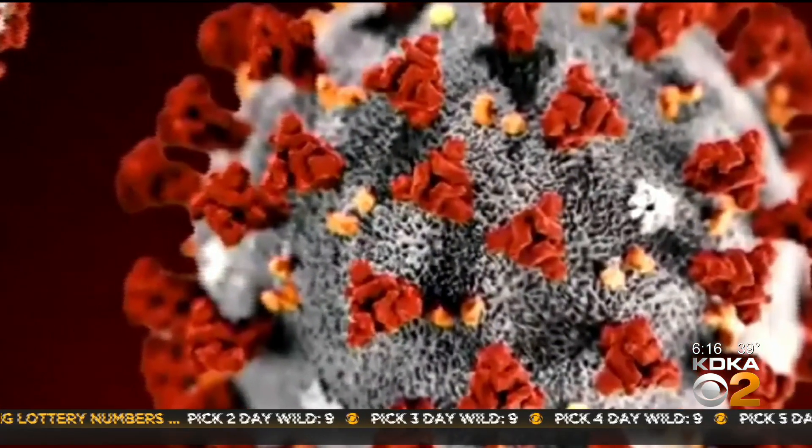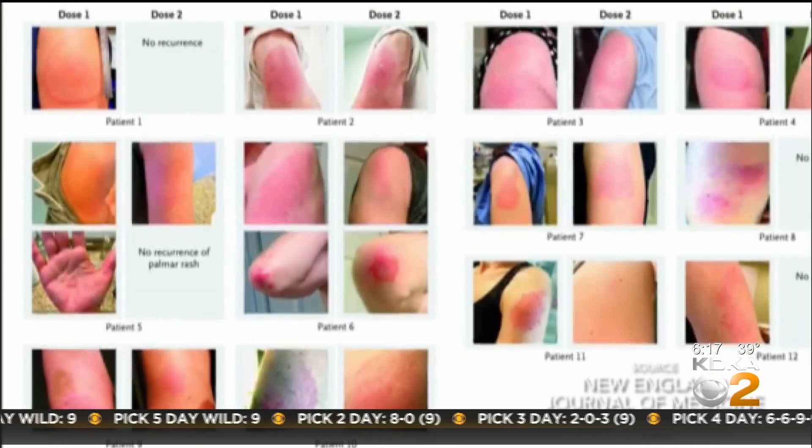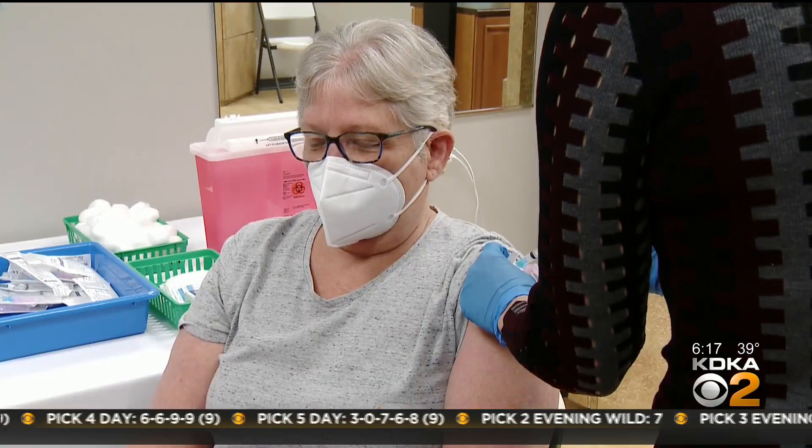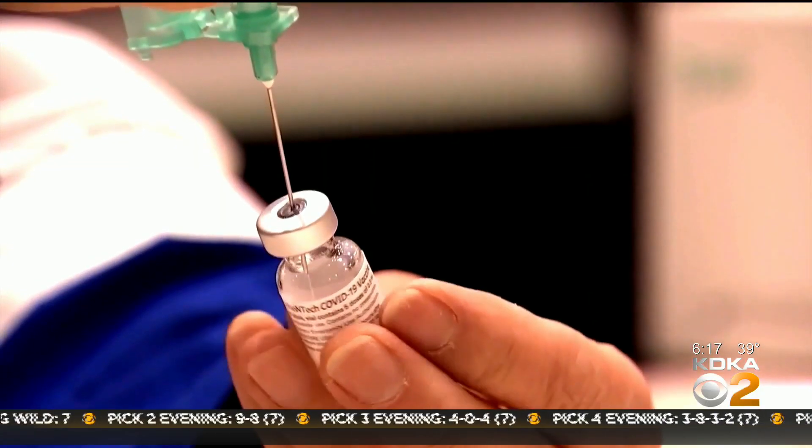What COVID arm is, is a reaction — your immune system attacking the spike protein that the vaccines make. And as part of that, it's manifested by some redness on the arm. It can classically be delayed by several days, up to a week or so. And then it can last for several days, but it goes away in every patient. It is part of the normal reaction. It is seen much more often in the Moderna vaccine than the Pfizer vaccine, but it's seen in both.